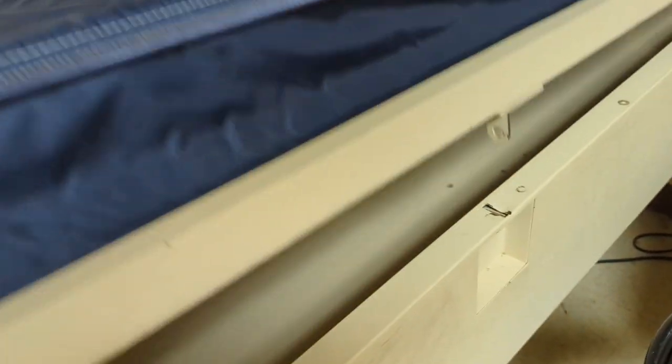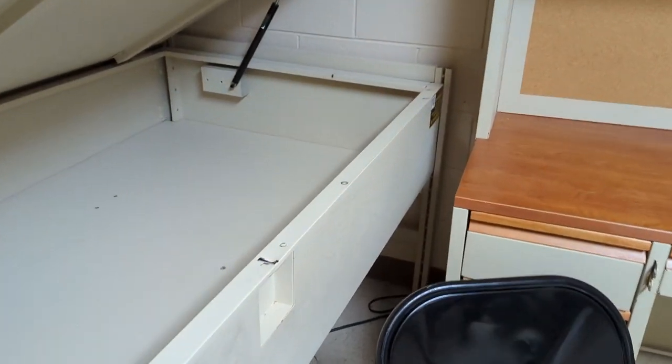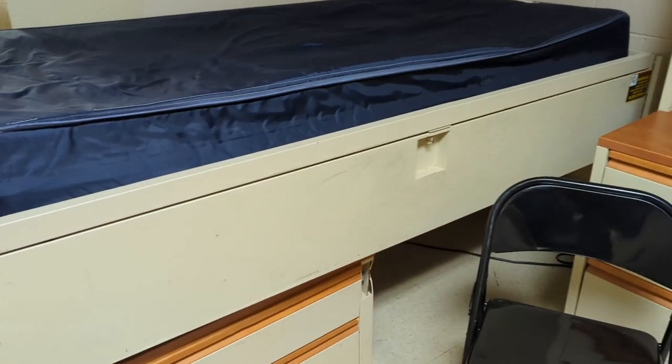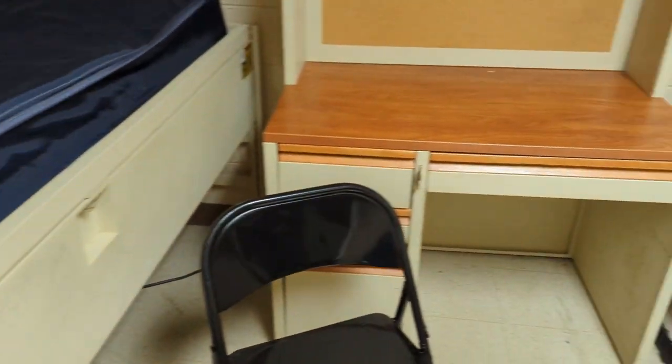These beds are also called coffins because you can lift them up, store all your gear in there, and it locks — or should lock. Speaking of the furniture, everything is incredibly heavy. It is metal and wood.